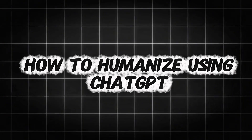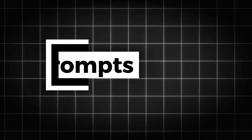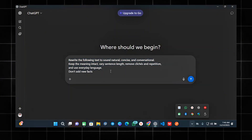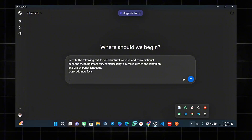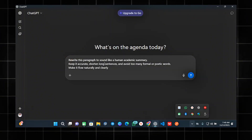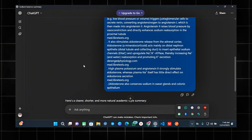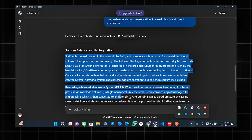Now let's move on to how to humanize using ChatGPT itself. There are two main methods: the first uses prompts, and the second uses plugins. For the prompt method, Prompt 1: 'Rewrite the following text to sound natural, concise, and conversational. Keep the meaning intact, vary sentence length, remove clichés and repetition, and use everyday language. Don't add new facts.' Then paste your text right after. Prompt 2: 'Rewrite this paragraph to sound like a human academic summary. Keep it accurate, shorten long sentences, and avoid too many formal or poetic words. Make it flow naturally and clearly.' After running the prompt, copy the output and check it again using a humanizer or detector. If it still reads like AI, try another tool or prompt until it feels natural.